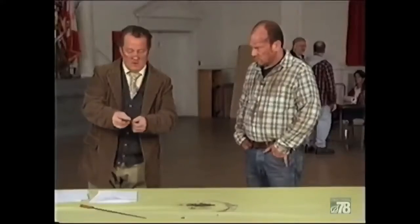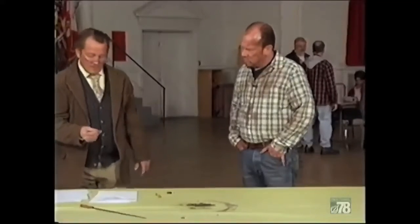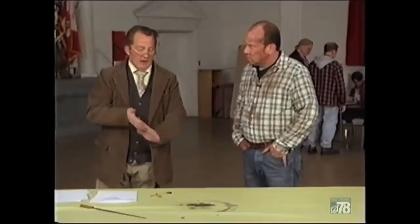I think I'm ready to get my appraisal. The show has run out of time and the pen appraisal will be completed next week. If you wish to learn the appraised value of the pen, tune in next week.